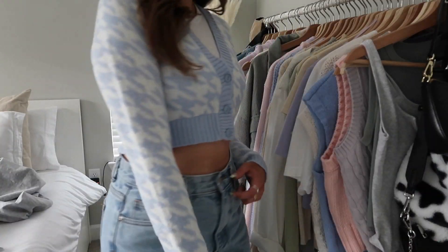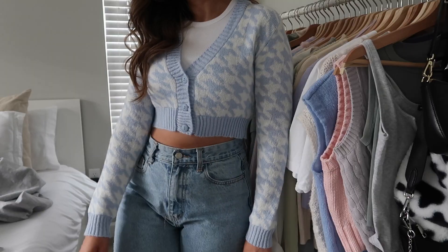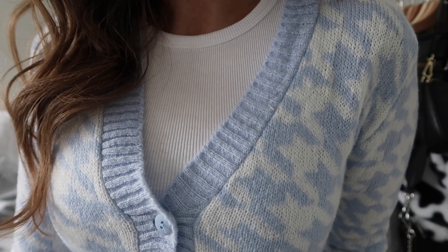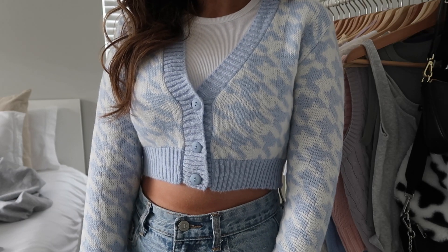Next up I have a couple other cardigans from Nasty Gal. I have this light blue houndstooth one — it's actually so soft and cozy, a little bit of a thicker material. It's also really cropped and fitted. I got this in a medium and I did size up; I would recommend sizing up. I feel like this pattern is so trendy right now, especially with pastels.